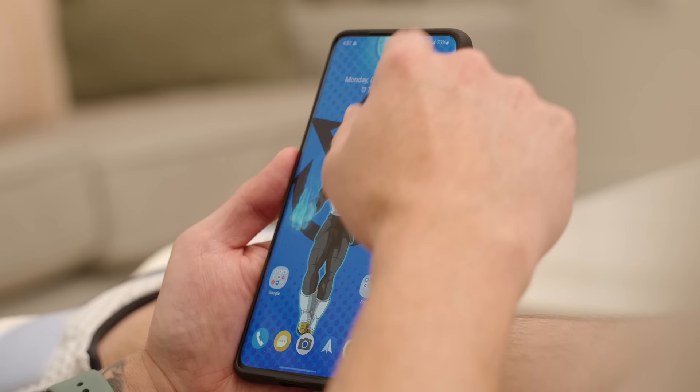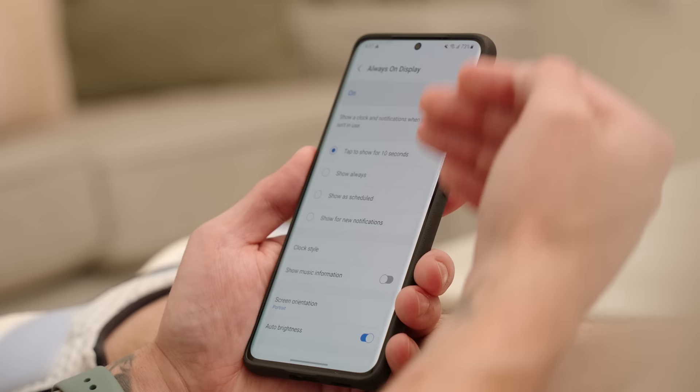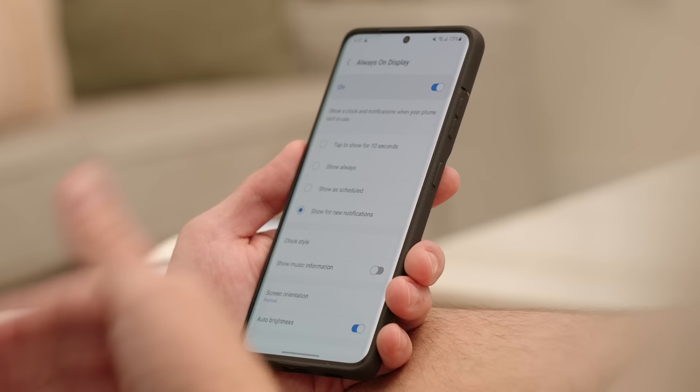One feature I got asked about a lot was whether you could set the Always On Display to turn on whenever you receive a message. With One UI 4 and Android 12, you can now do that. Go into Settings, go under Lock Screen, tap on Always On Display, and you'll see a new option: 'Show for new notifications.' The display will stay off, and whenever you get a new notification, that's when your Always On Display will turn on. This gives you a bit better battery life while still giving you the benefit of the Always On Display.